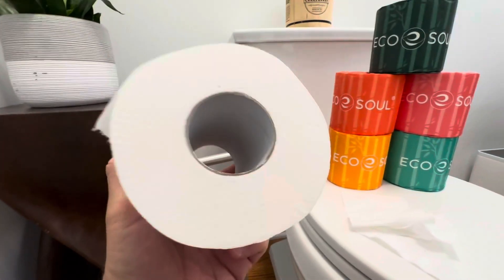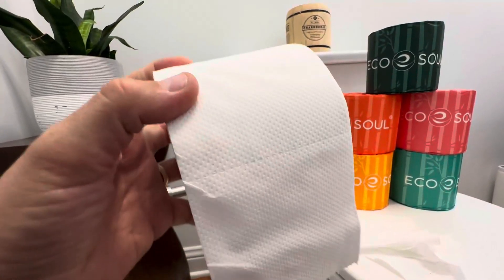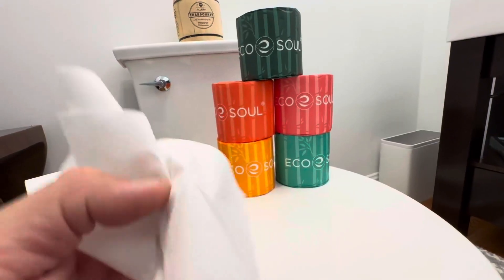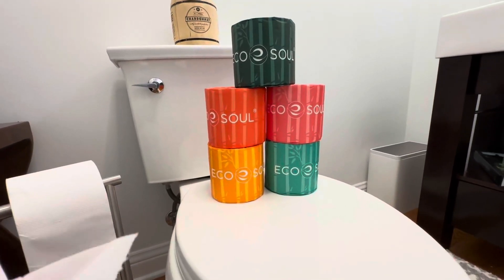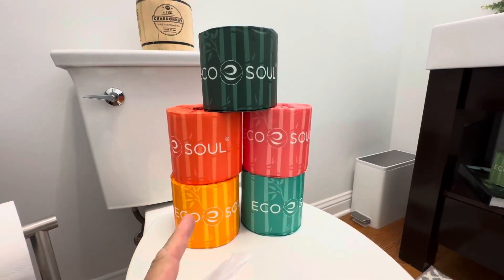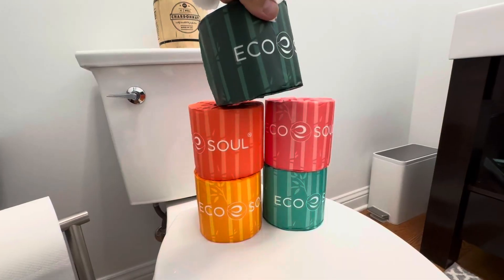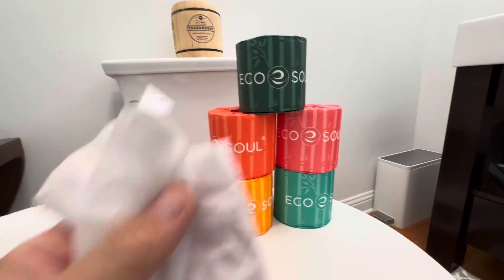This is the roll — 300 sheets, three ply, clear perforations. Just very good performance from this product. We love it, and we love that we're helping the environment. We're running out of trees, folks, so we have to come up with better solutions. And EcoSoul has done that — they found a substance that is easily replenishable. Bamboo grows very rapidly and can be farmed, so responsibly sourced. Awesome toilet paper from EcoSoul.